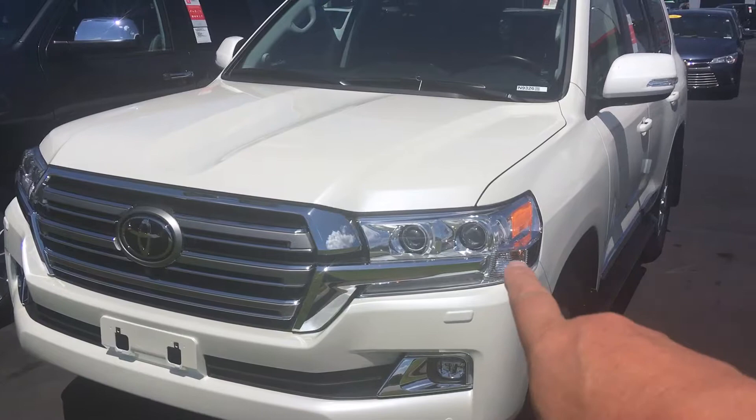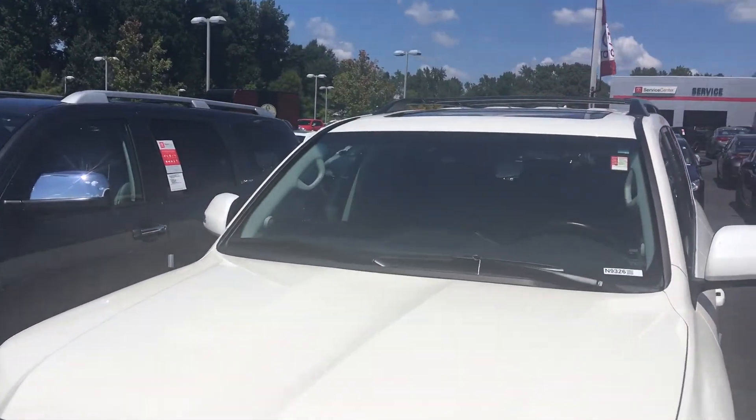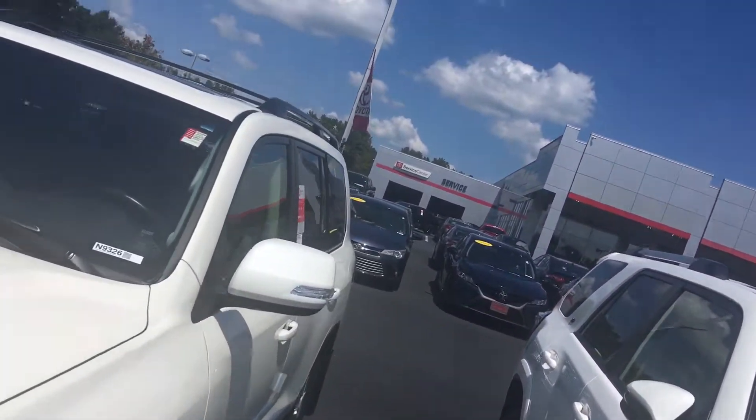It's got the windshield washers for the headlights, parking sonar, lane departure, pre-collision, pedestrian detection, and dynamic radar cruise control — just about every safety feature Toyota has ever implemented on one vehicle.